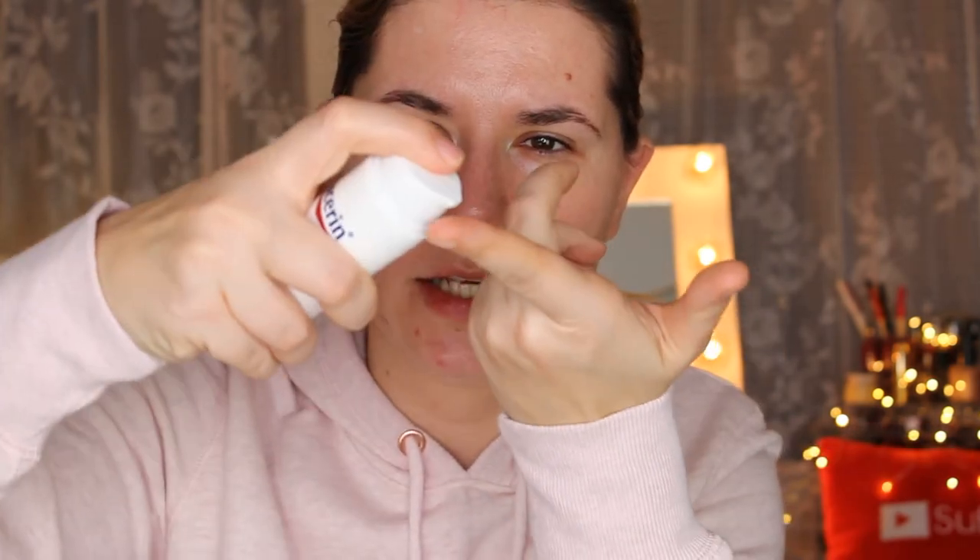While the oil is sinking in I like to fill in my brows, fix my nails, or apply eyeshadow primer. Once the oil has absorbed, I take a small amount of day cream — just a tiny dot covers my whole face — and massage it in. The last step is to press and tap in any remaining cream. Then I go ahead and put my makeup on. That's my complete morning routine.